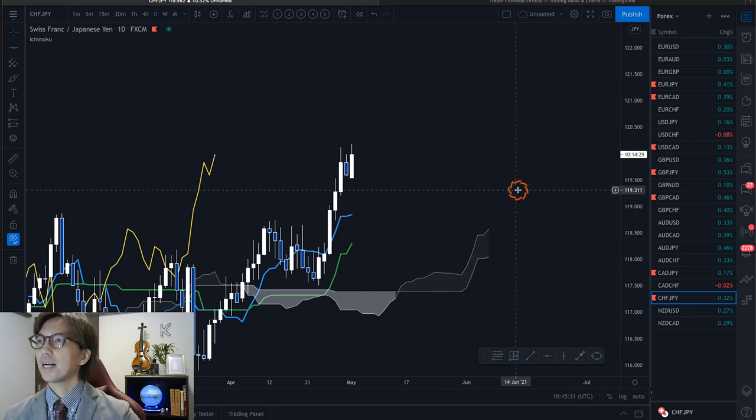So CHFJPY is also a nice one to watch this week. That's about it for today's analysis. But this is Monday — usually the market is very slow on Monday. So I wouldn't rush today.